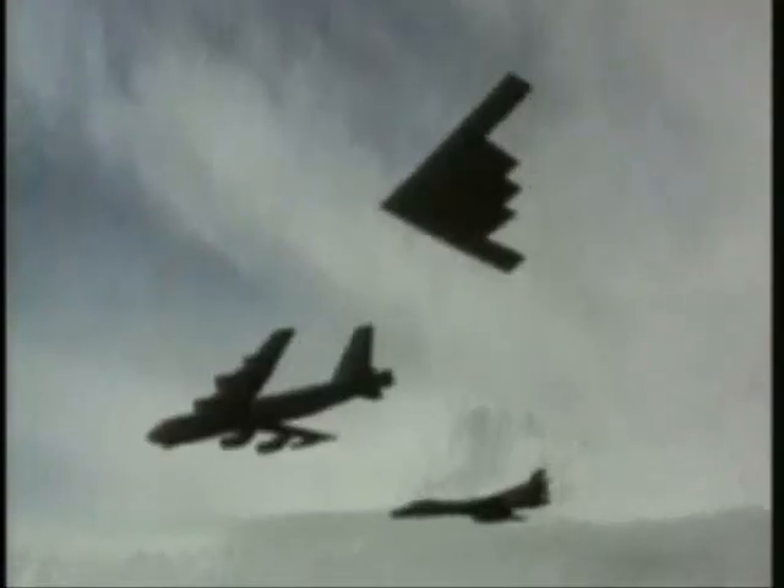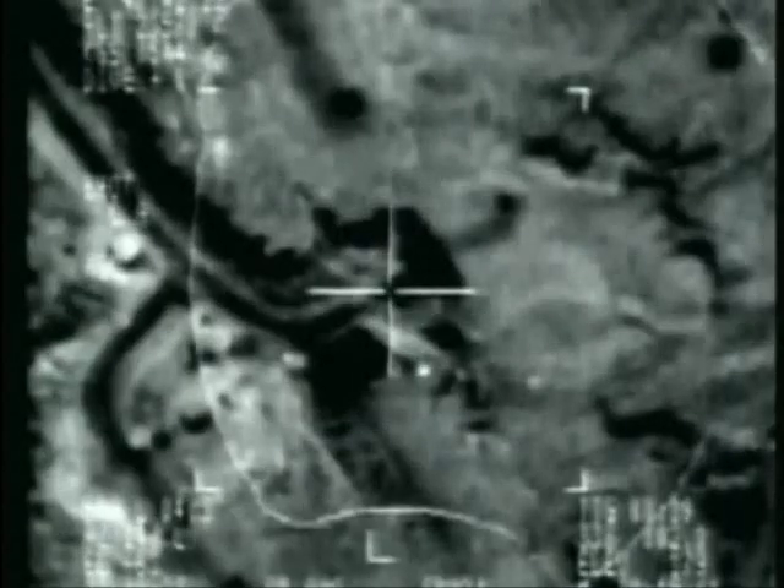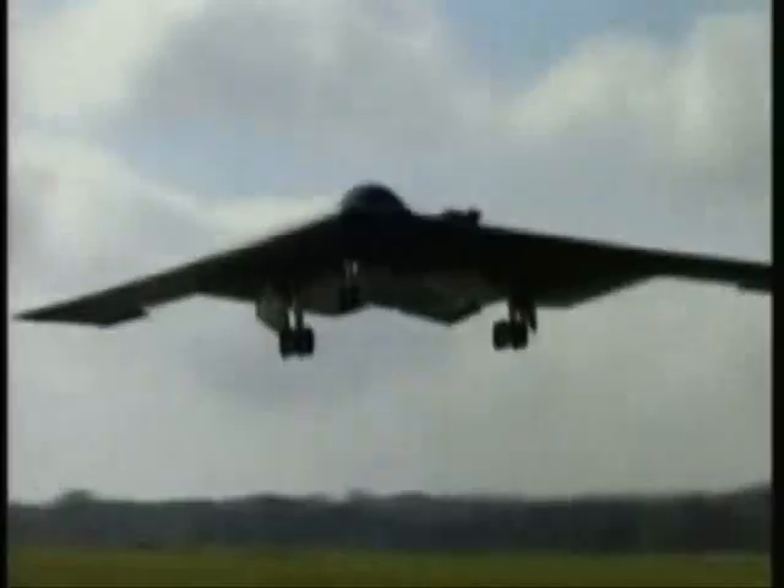Technology has allowed our planes to take the fight directly to the enemy, wreaking havoc deep behind enemy lines while staying safe under the radar. If you can't be seen, you can't be hit. Well, not quite. With limited mobility and lack of speed, stealth aircraft of today have no air-to-air combat capability. If it ever comes down to a dogfight, it's game over.